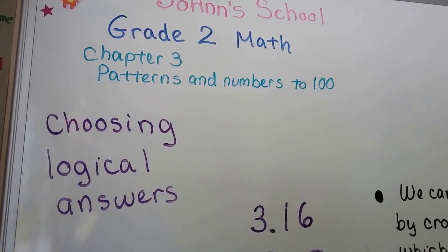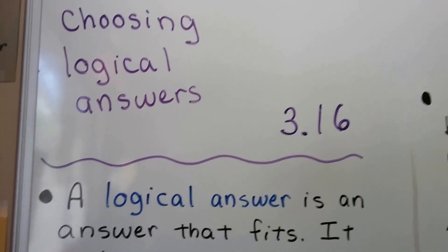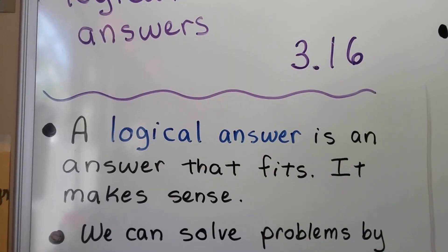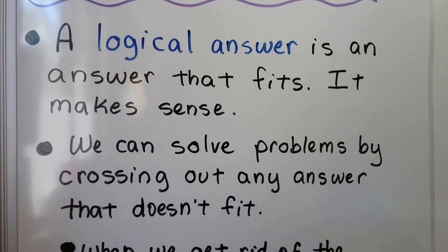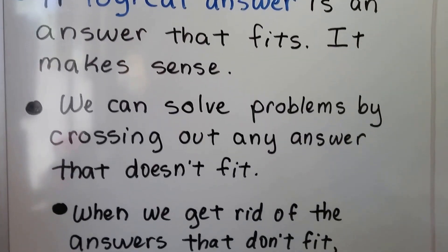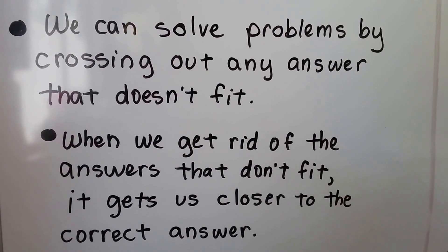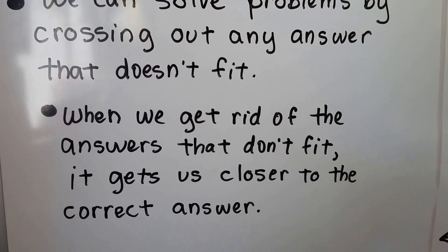Choosing Logical Answers, Lesson 3.16. A logical answer is an answer that fits — it makes sense. We can solve problems by crossing out any answer that doesn't fit. When we get rid of the answers that don't fit, it gets us closer to the correct answer.